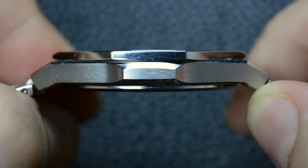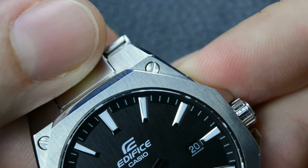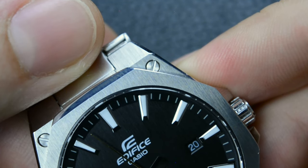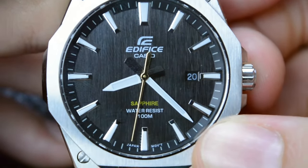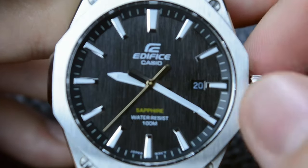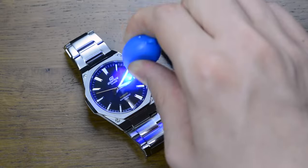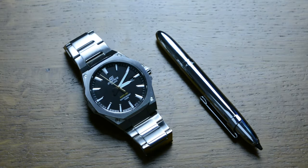One intriguing aspect of the dial is the date window, which at first sight appears almost non-existent. The date aperture is subtly integrated at three o'clock, keeping the overall symmetry of the dial. The absence of a distinct border around the date window contributes to the dial's clean and uncluttered look. The legibility of the dial is commendable, with contrasting white hands and indices against the background ensuring easy readability in various light conditions. The lume on the hands and indices is not a strength of this watch, as it is weak and fades quickly when not exposed to light.